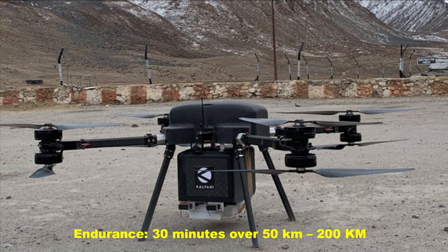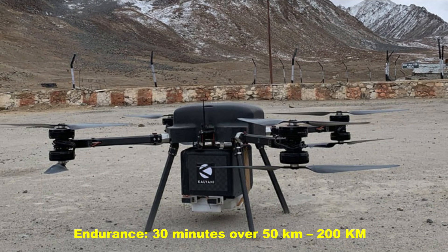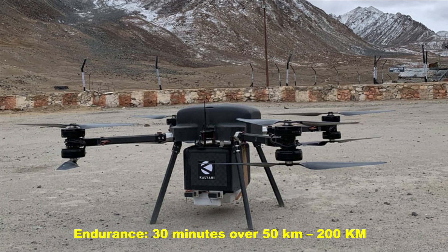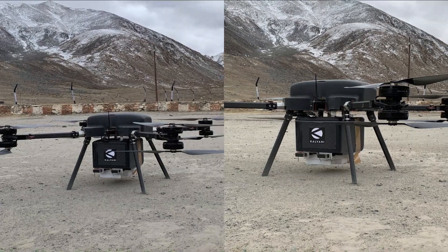The drone's battery can give a minimum of 30 minutes of endurance, with a communication link encrypted with 128-bit AES algorithm over a range of 50 to 200 kilometers. The endurance can be enhanced as per application.